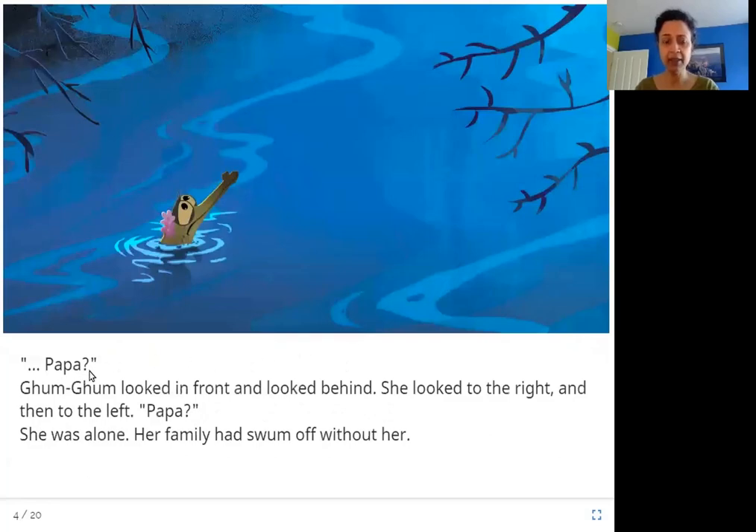Papa! Gum Gum looked in front and looked behind. She looked to the right and then to the left. Papa! Mama! She was alone. Her family had swum off without her. Gum Gum was so excited and swimming so fast that she didn't look around her until after some time. And when she looked, her family was gone. Oh no, she's alone.